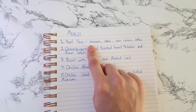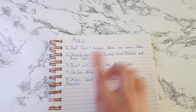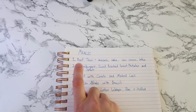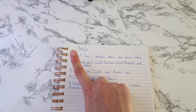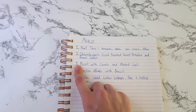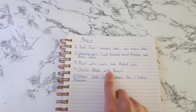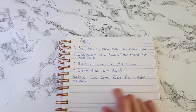Meal one is beef tacos with avocados, salsa, sour cream, and lettuce. Meal two is cheeseburgers with diced roasted sweet potatoes and Brussels sprouts — we'll probably also wrap those in lettuce. Number three is the roast with carrots and mashed cauliflower. Number four is chicken alfredo with broccoli. Number five is chicken salad lettuce wraps, peas, and stuffed mushrooms.